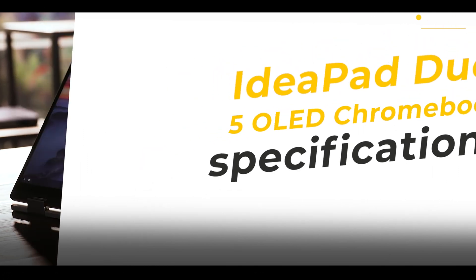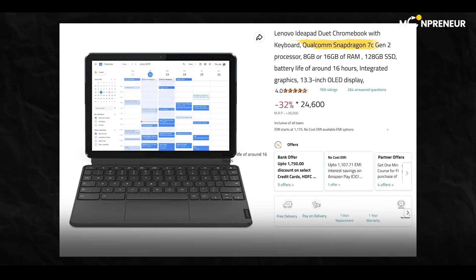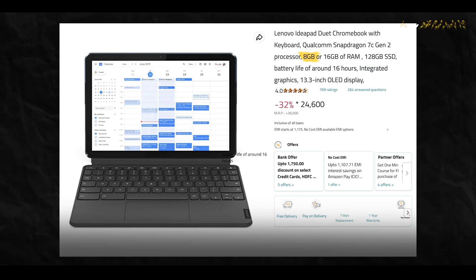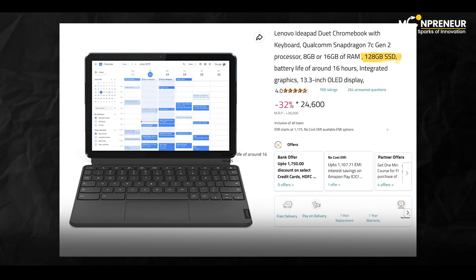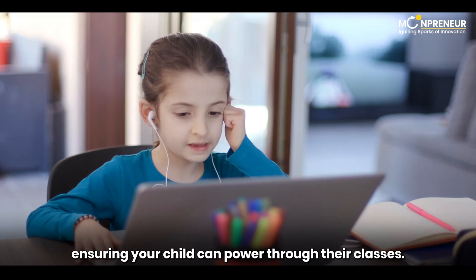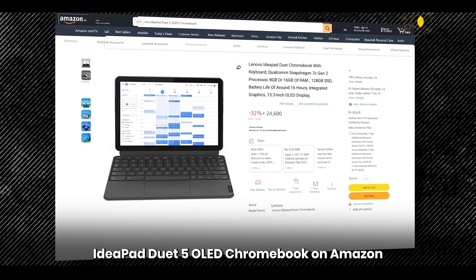Here are the specifications: Qualcomm Snapdragon 7C Gen 2 processor, integrated graphics, 8GB or 16GB of RAM, a 13.3-inch OLED display, and a 128GB SSD. It also boasts an impressive battery life of around 16 hours, ensuring your child can power through their classes. Check out the Lenovo Ideapad Duet 5 OLED Chromebook on Amazon for more details.